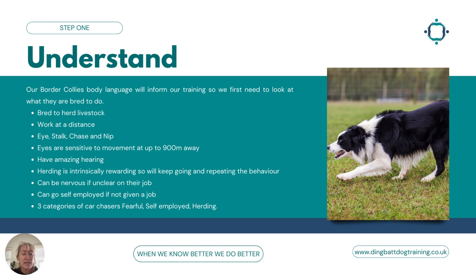Step one is really important — understanding why our border collies are doing the behavior in the first place. Their body language will inform our training. We first need to look at what they're bred to do. Obviously they are bred to herd livestock, but really understanding the nuances of this: they're bred to work at a distance from the handler, not in close proximity on a lead. They're bred to be independent and work at big distances. They have the truncated part of the predatory chain — eye, stalk, chase, nip — very strong in them. Their eyes are really sensitive to movement and can detect movement at up to 900 meters away.